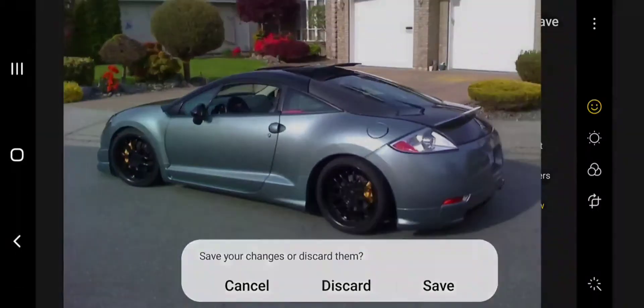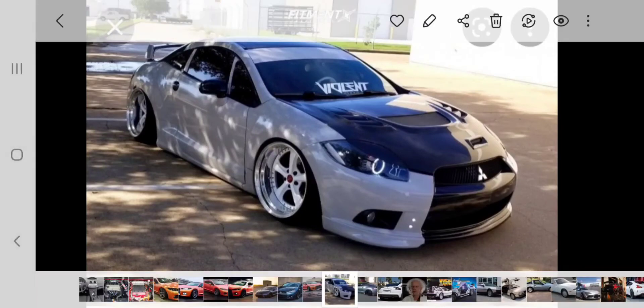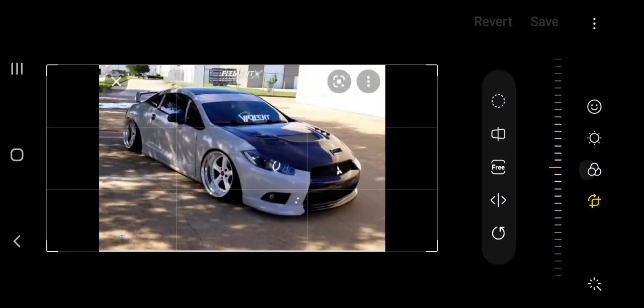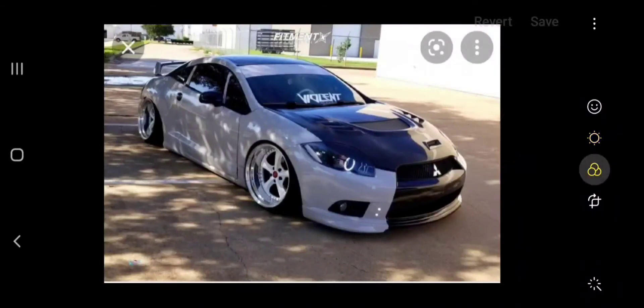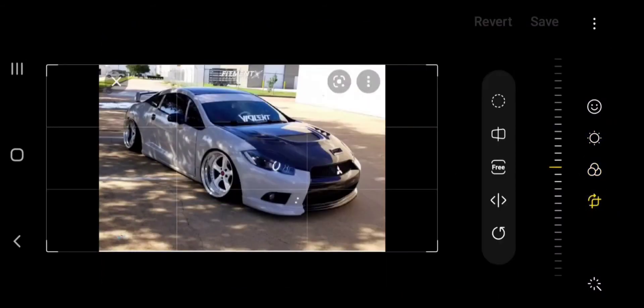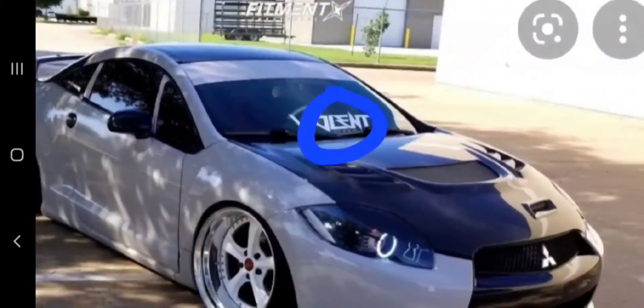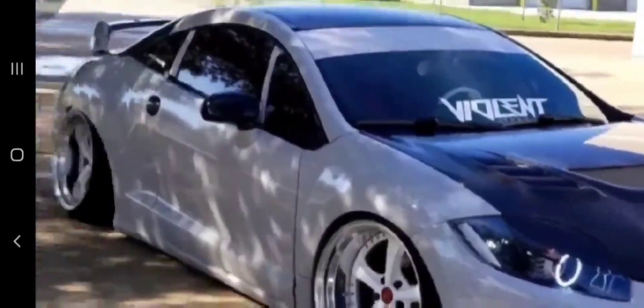With the next one, we've got kind of a front-end side profile. But this one is a bit more modified. I would get rid of that sticker immediately — this sticker up here. Get rid of that. It kind of makes it a bit tacky.